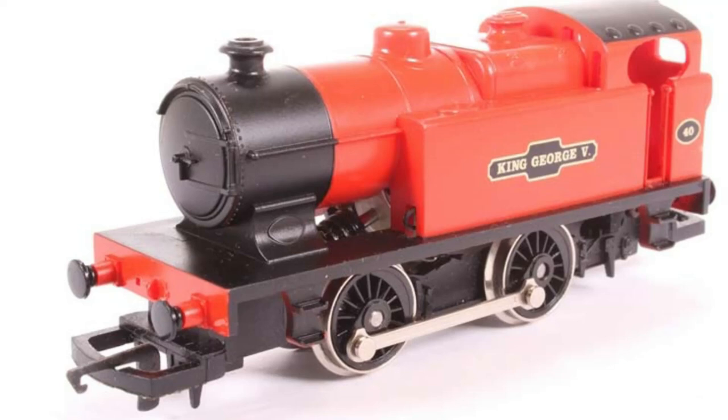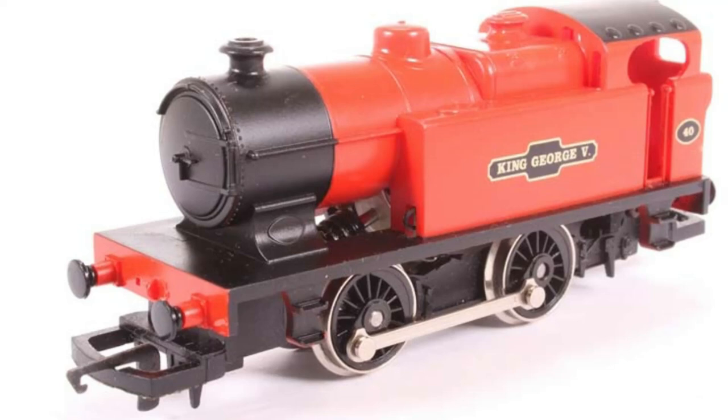This train fact shows that Hornby has not only developed a ready-to-run locomotive for starter sets, but has also made that starter locomotive historically accurate by basing it on a little-known class of tank engines.